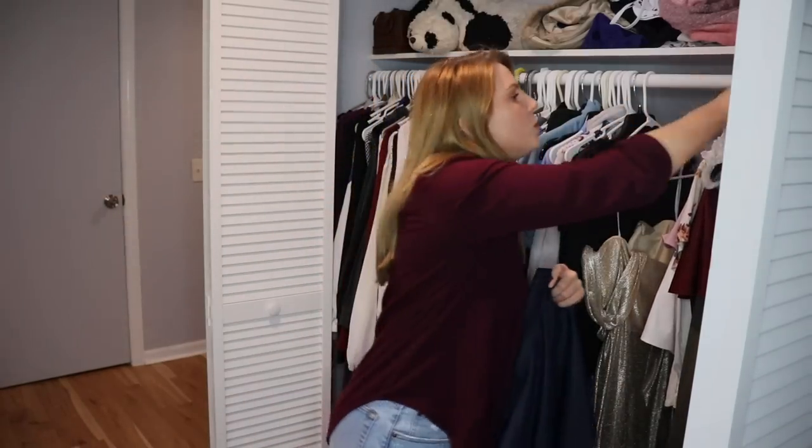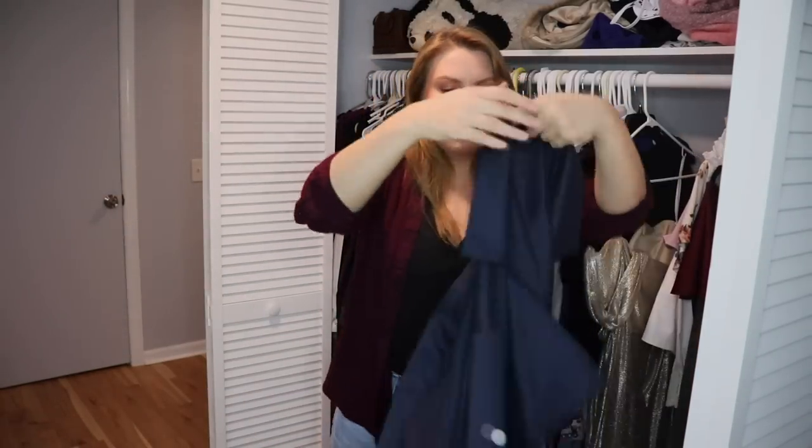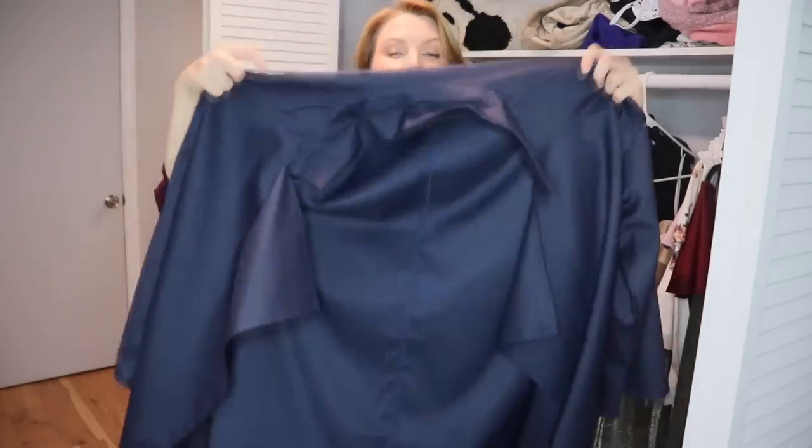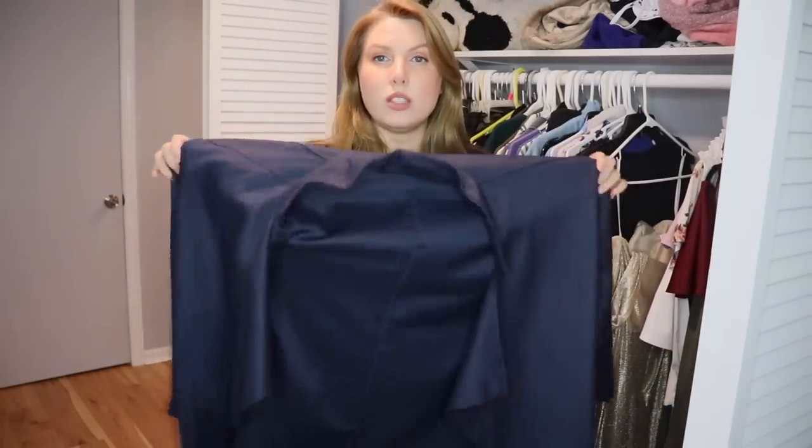Another fast fashion purchase — a navy blue sort of jacket or giant cardigan. Number one, it's enormous and way too big for me. The pattern feels like plastic. It's just not something I'm ever going to wear. I shouldn't have bought it.